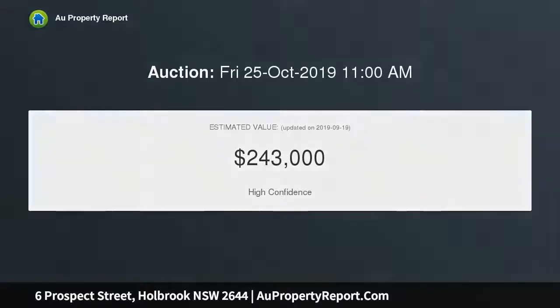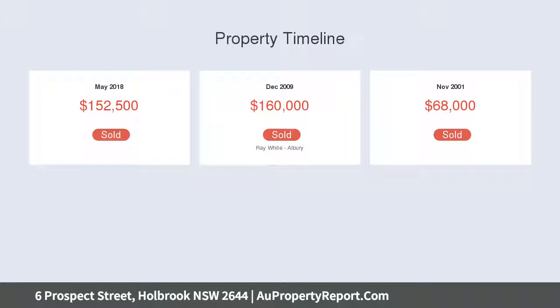All services available from street. Zoned residential village. Drive by to view, or please call to arrange an inspection to walk over the property.